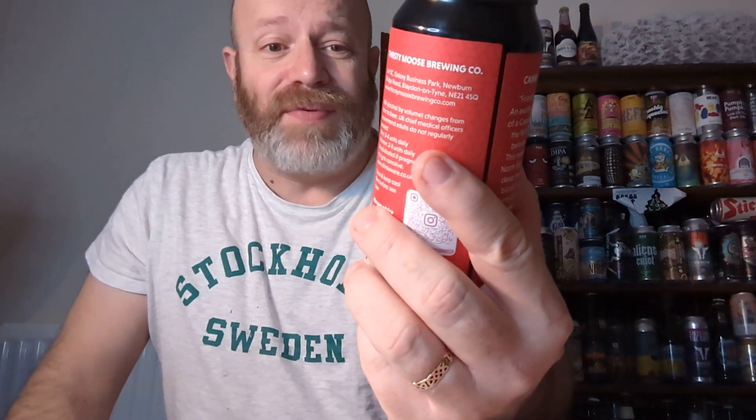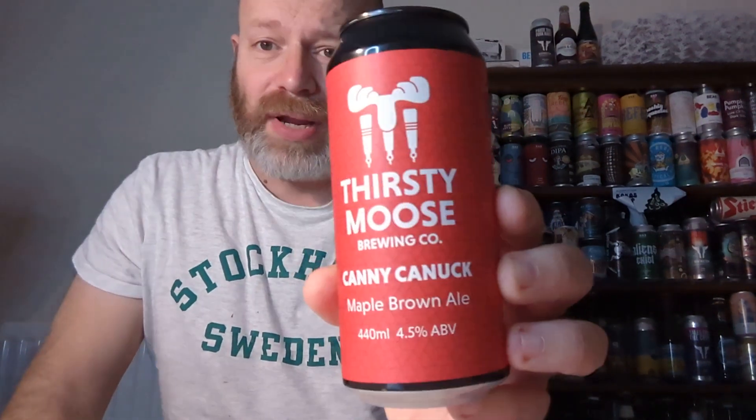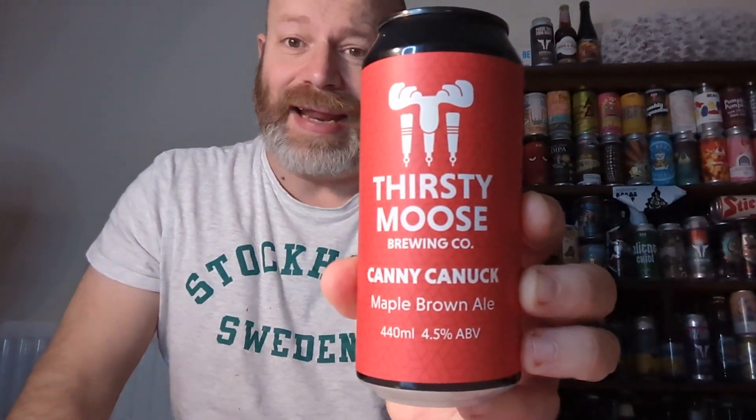So we've got a brand new brewery to me. We're off to Newcastle and we've got a brewery which basically has a bit of a Canadian influence to them. I don't know whether or not the head brewer is half Canadian, half Geordie - there's a mash-up in it. But this is the first one, and there's hopefully a few of them from them. We've got a beer from Thirsty Moose Brewing Company and it is a maple brown ale, clocking in at 4.5%, and it's called Canny Canuck.